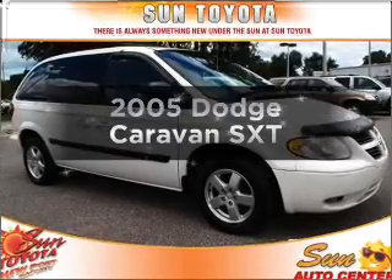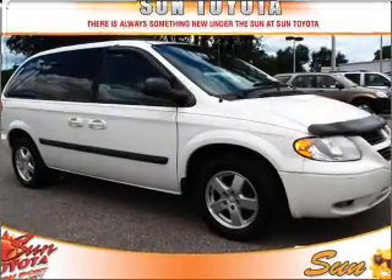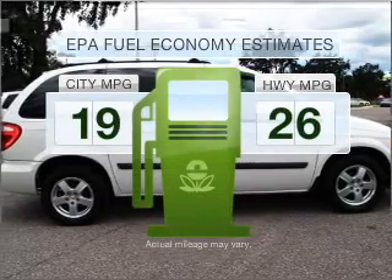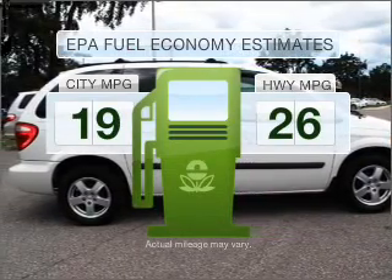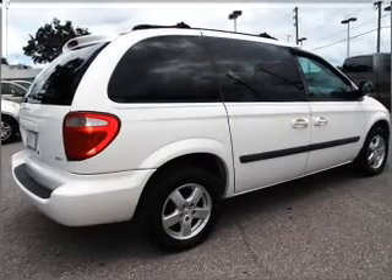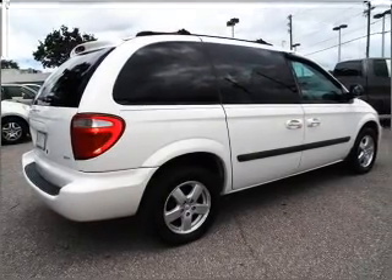Get noticed in this 2005 Dodge Caravan. This is the set of wheels you've been looking for. Run all over town and back home again without worrying about filling up when driving this fuel-efficient ride, with a reliable six-cylinder engine connected to a smooth-shifting automatic transmission.